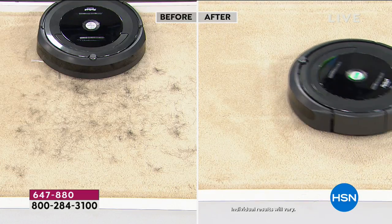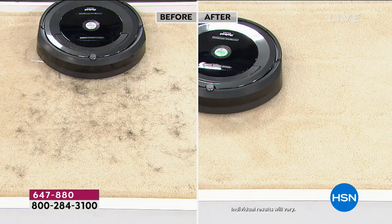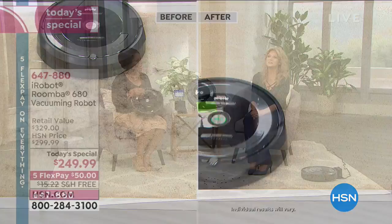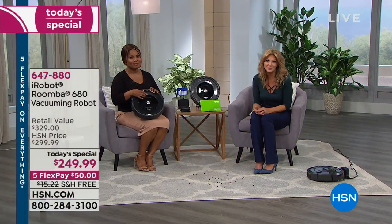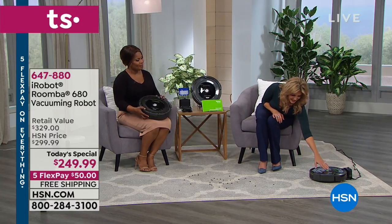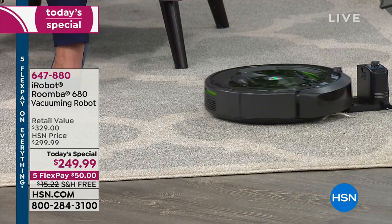If you have pets, you need this. You know that hair gets so embedded into your carpets and floats around on your hardwood floor. Imagine if you didn't have to spend your time doing that. Let's just put the Roomba to the test and let it go on its mission. You now have the gift of time.